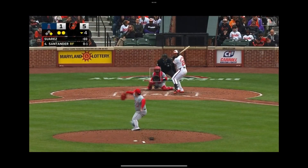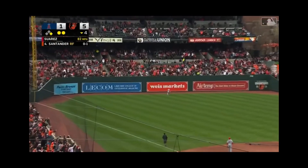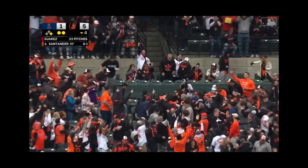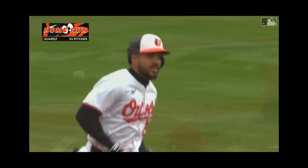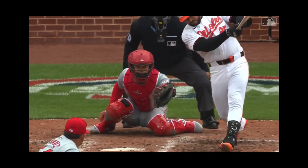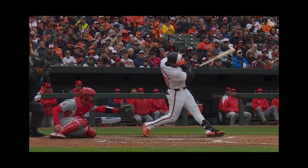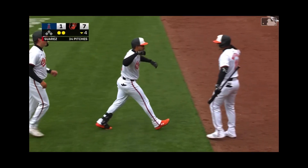Suarez to Sata — Sata with a high fly ball to left field and there is your first home run of the season. From the guy who's hit 61 of them in the last two years, and he scales the left field wall for a grand opening.